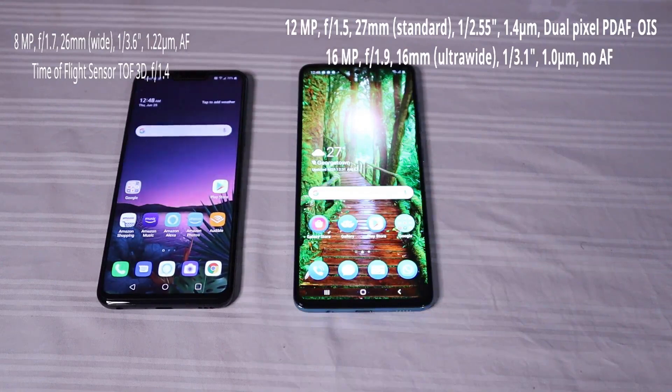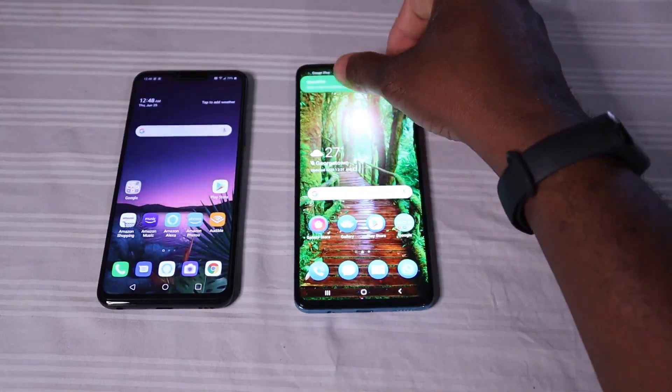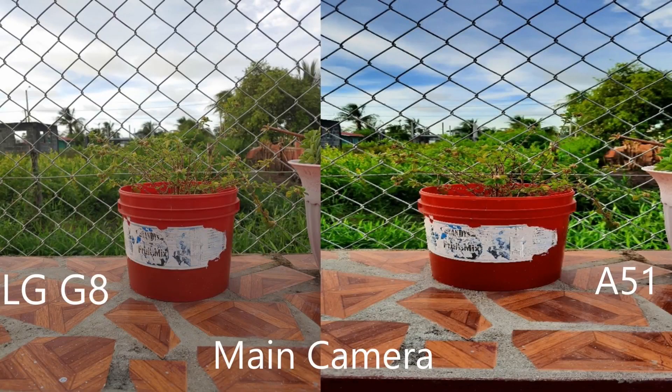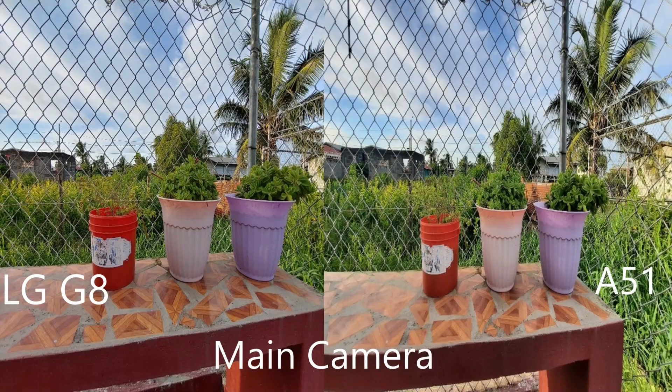The LG has an 8-megapixel front-facing camera with an f/1.7 aperture and 26mm wide angle. The A51 has a similar 26mm wide angle but the sensor is not as open — it is f/2.2. Although the Samsung has a 32-megapixel front camera, the LG is supposed to capture more light, while the Samsung uses its 32 megapixels to make the image sharper. Looking at photos side by side, the Samsung Galaxy A51 tends to take pictures that are more saturated, while the LG is more true to life with a wider wide-angle than the Samsung.